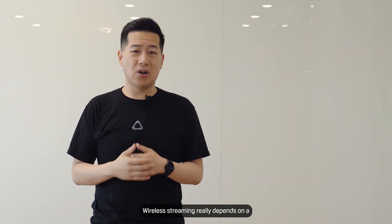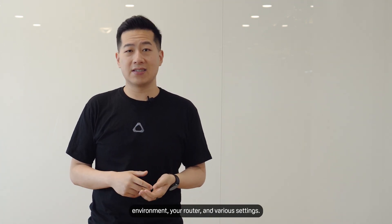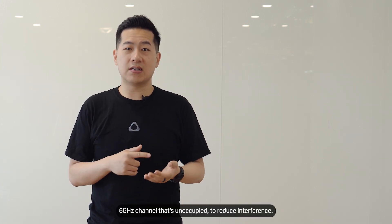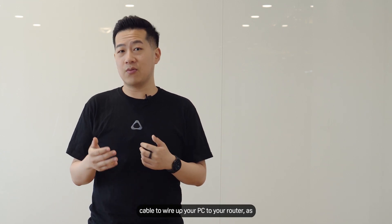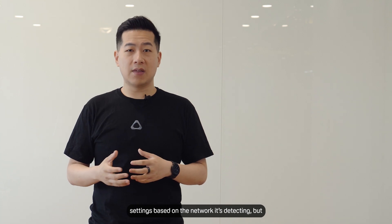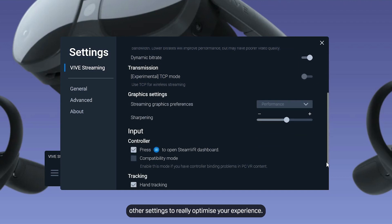I can't seem to get a stable wireless PC VR experience — is there a guide? Wireless streaming depends on a lot of factors outside our control, including wireless congestion in your environment, your router, and various settings. We have a good video guide on the HTC Vive YouTube channel. In short, use a Wi-Fi analysis tool to check your wireless environment. Make sure your router is using a 5GHz or 6GHz channel that's unoccupied to reduce interference, and wire up your PC to your router with an ethernet cable. Vive Streaming will automatically set some settings based on your network, but you can manually adjust bitrate and other settings to optimize your experience.